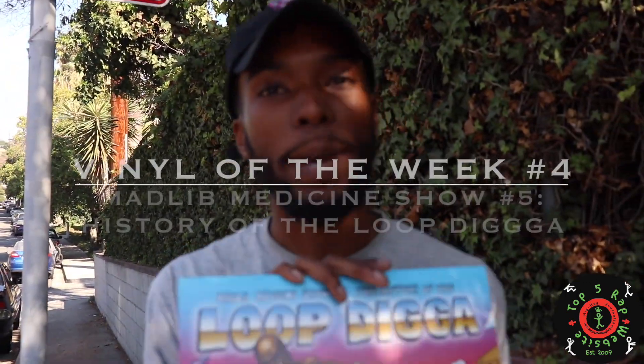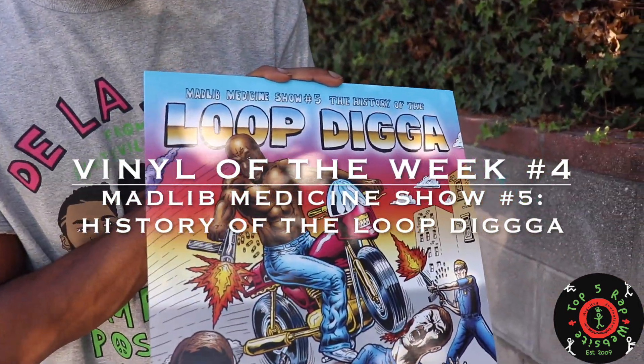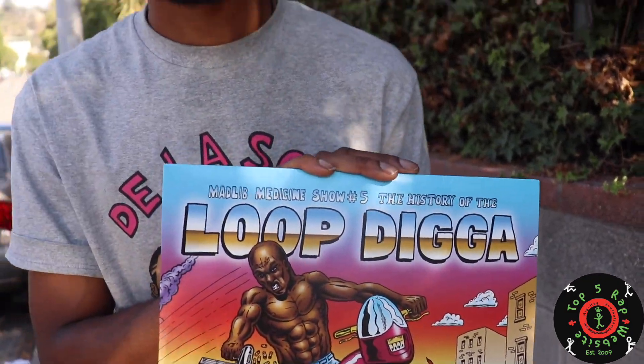This week we've got Mad Lib. This is Mad Lib Medicine Show Number Five, the history of the loop digger.